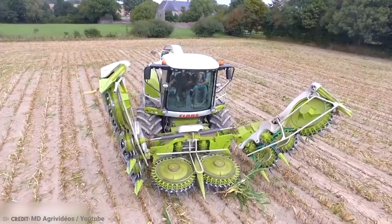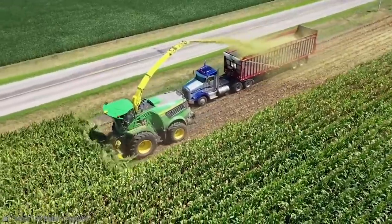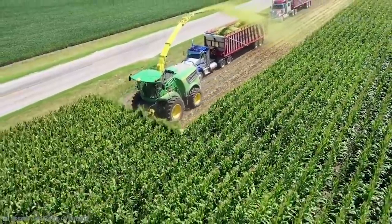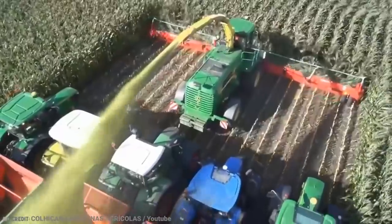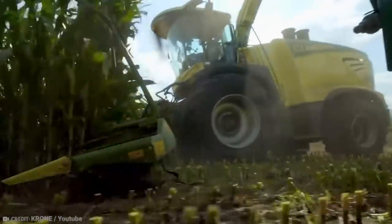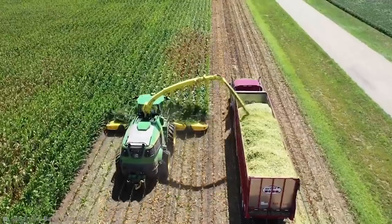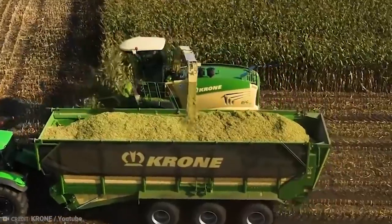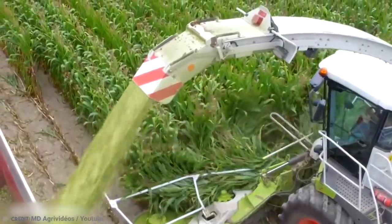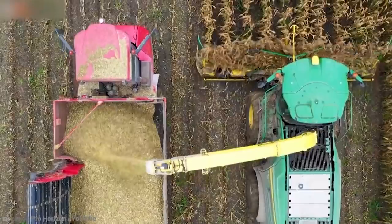Number 10: Forage Harvester. There is something extremely satisfying about watching a forage harvester at work — the way it just glides through all those crops nice and neatly before spitting all of the stalks and leaves into the trailer behind. Modern farming is big, and I mean really big. Huge fields of grass, corn, and other crops require huge machines to harvest them. A forage harvester cuts down the crops, which are then fermented in a silo to make silage, which is then given to animals.